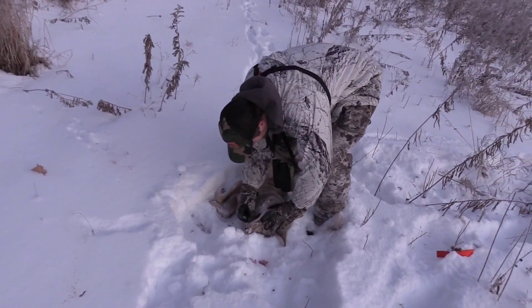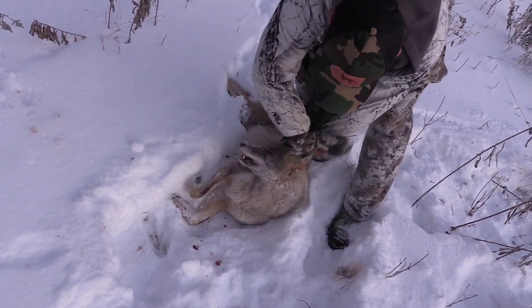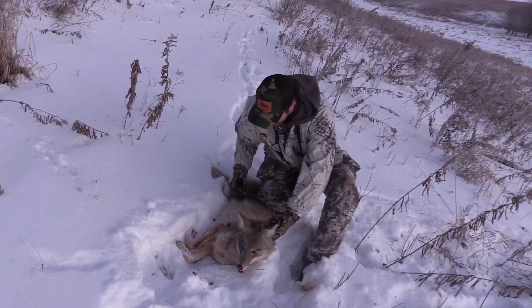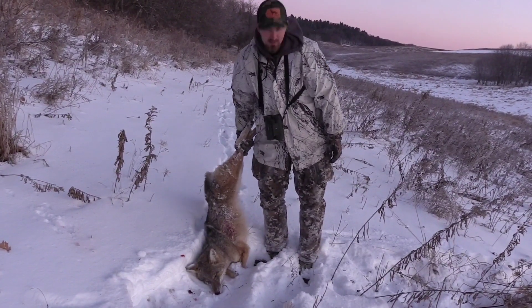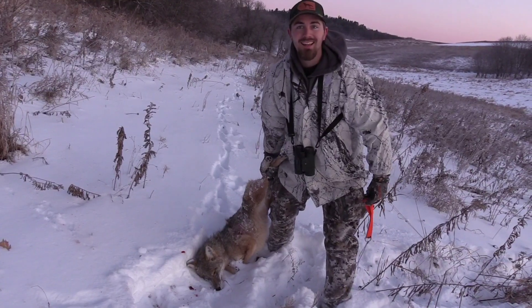I don't think she's a pup — probably a year old. She's got some discoloration to her teeth. Nice looking dog, huh? Not real dark, kind of a lighter color, but got some red on her. First coyote in the snow this year — we're going to go do it again, let's do it!